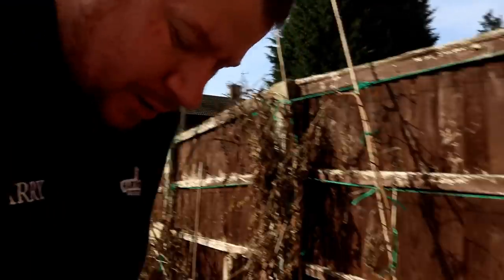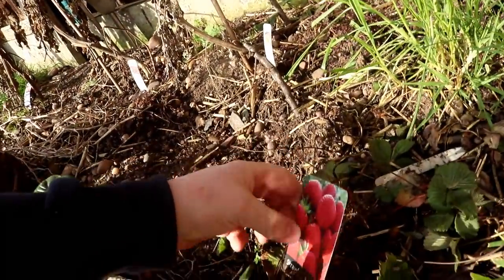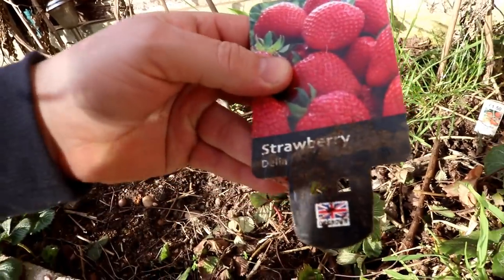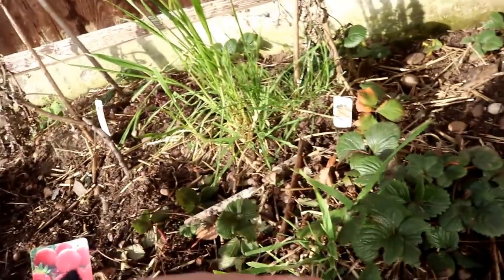We've also got Abigail's strawberry plants down here in their little veg bed. What were they? Delia, Delia. Yeah, so they've spread - the original plant...